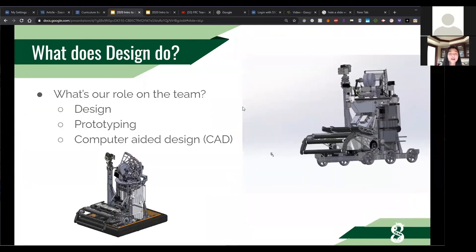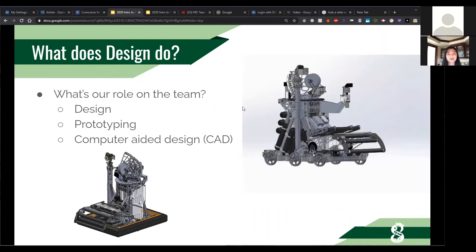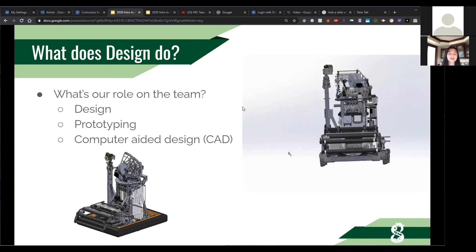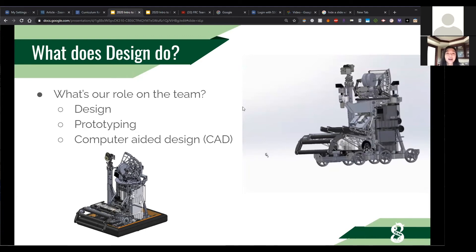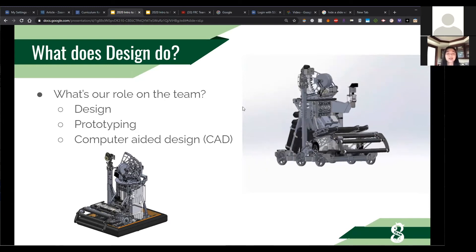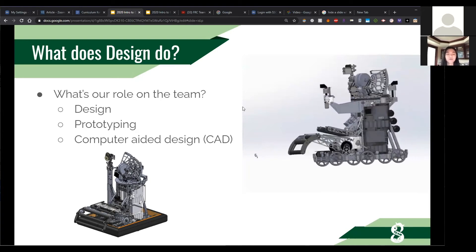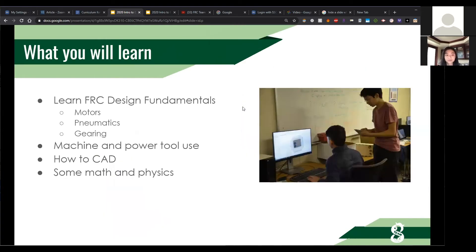What does design do? Essentially, we design the robot using CAD — specifically SolidWorks — though recruits will learn a different free online software that's very similar. Another important role is prototyping: in the first couple of weeks at the start of the year, we test all sorts of different mechanisms to find what will work best on our robot. On design, you learn design fundamentals — motors, pneumatics, gearing — as well as how to use machines and power tools, how to CAD, and a little math and physics.